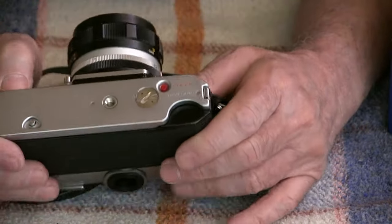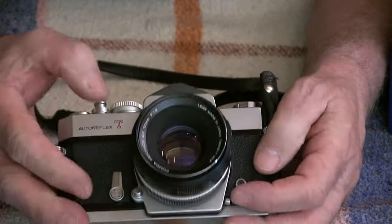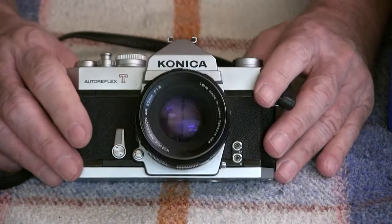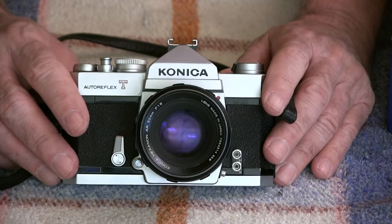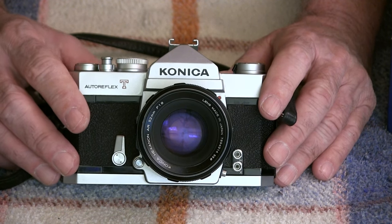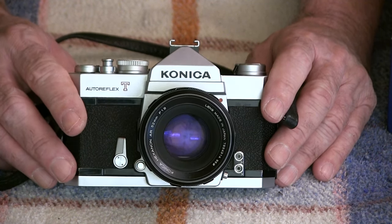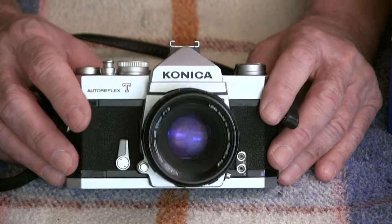Speaking of the battery, the one thing that was wrong with this camera when I bought it — and it's still wrong — is that the meter does not work. I've looked at it and I know what's wrong. To fix it, the camera needs to be taken apart. It would be a simple fix, but it's not going to be me who does that. I'm happy without a meter — I'm real happy without a meter.